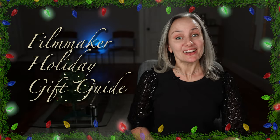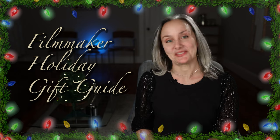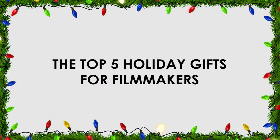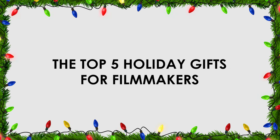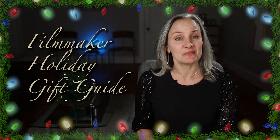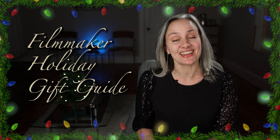Hi and welcome, or welcome back, to DIY Film with Merle Becker, the channel where I help you make better videos. Here are my top five holiday gift suggestions for that filmmaker or YouTuber in your life. Or if that filmmaker is you and mom has been bugging you for a list, you can just send her this video and thank me later.